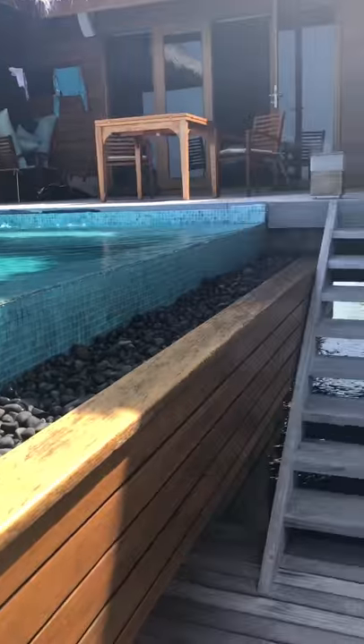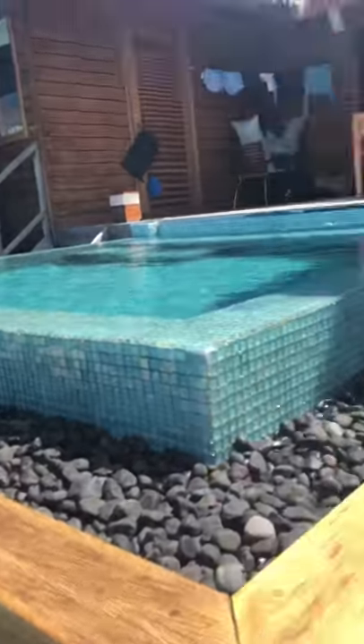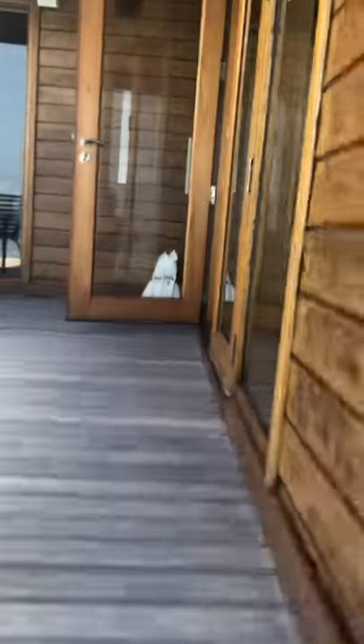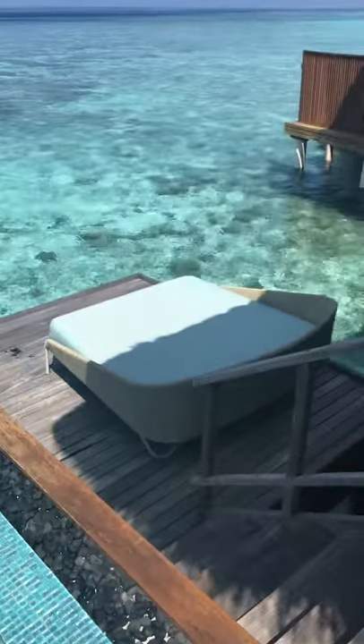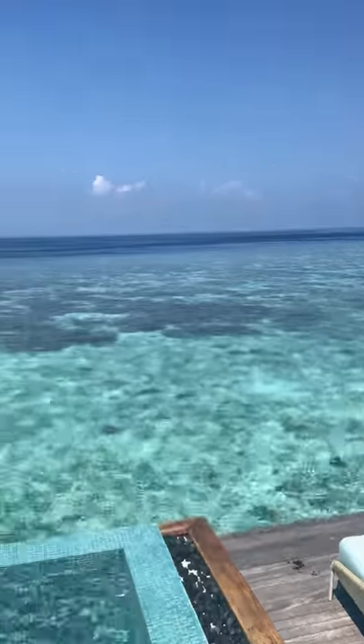We have our infinity pool again, and some sun loungers in this villa. Let's run up quickly — we have a double day bed, perfect for sunbathing. I'm not leaving this villa ever; I'm going to see if I can stay here for life.